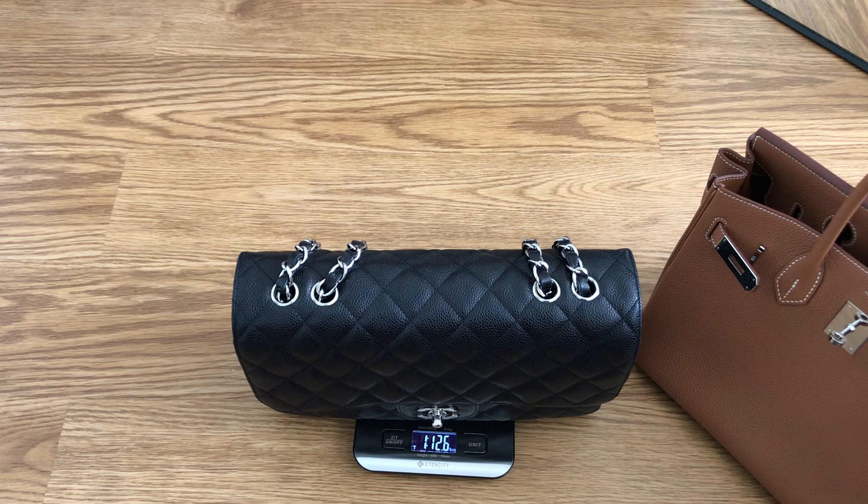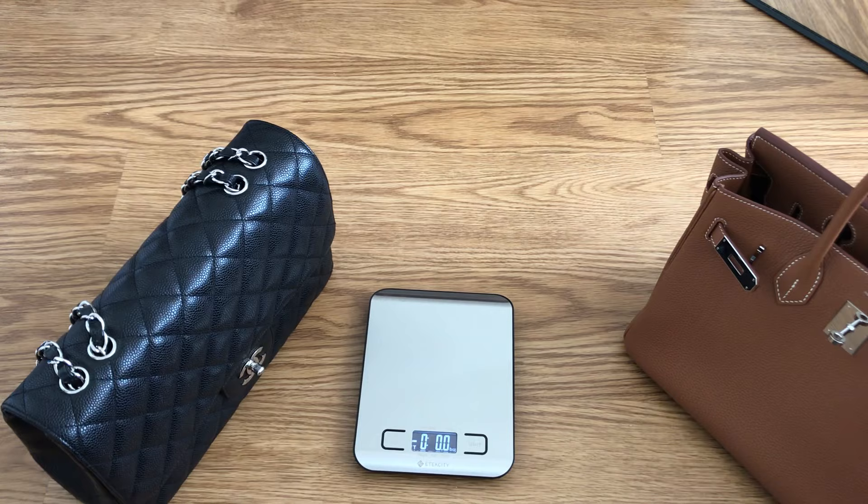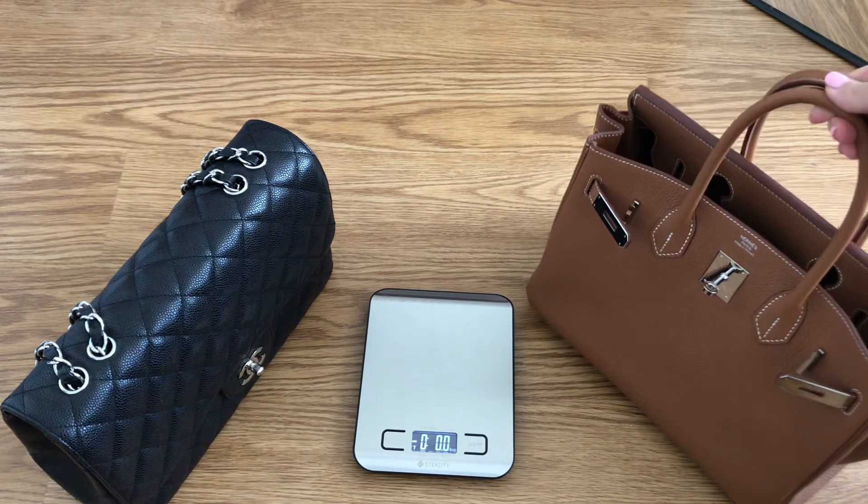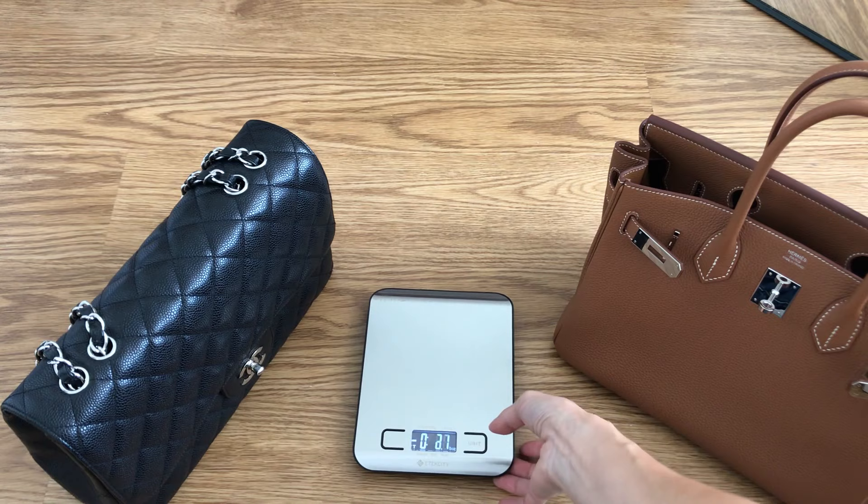If you go for the Birkin 25 you save some weight with less leather and it's even lighter, but I personally love the 30 size. I feel like it is the Goldilocks size of all the Birkins — I feel like it's perfect. So there we have the weight; let me now show you a side-by-side of the size dimensions.